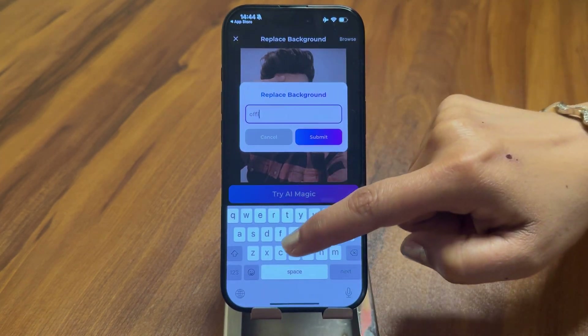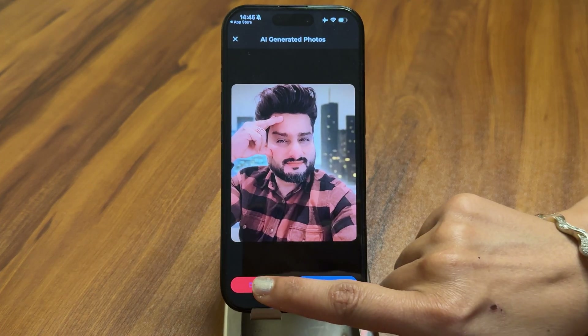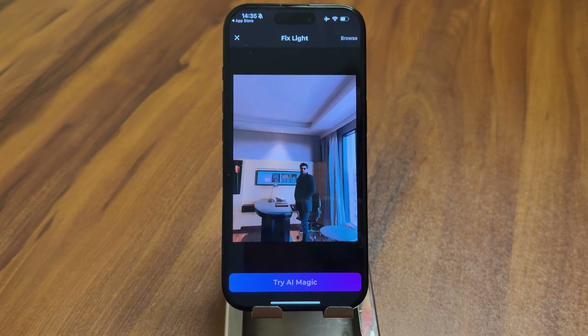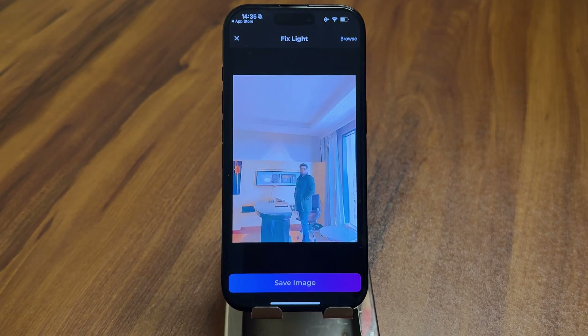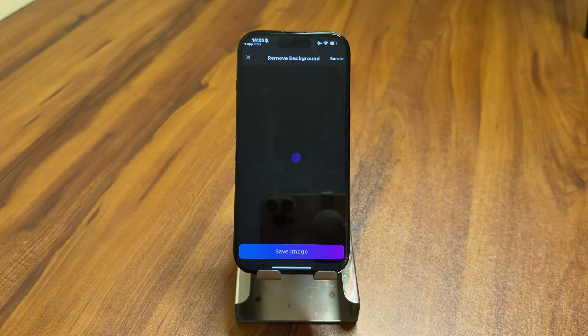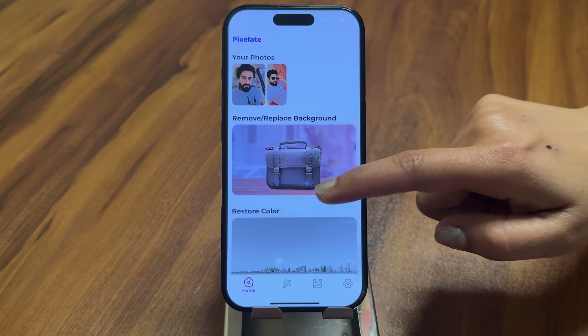Another powerful feature is the AI Background Remover and Replacer. With a single tap, the app removes unwanted backgrounds and lets you replace them with a new background of your choice, whether it's a solid color, a creative AI-generated design, or a custom image. There's also a useful tool that automatically adjusts brightness and contrast to make your photos look more vibrant and professionally lit. The Remove Object feature is perfect for those times when you need to get rid of distractions in your photos — just select the object and Pixelate AI removes it seamlessly.